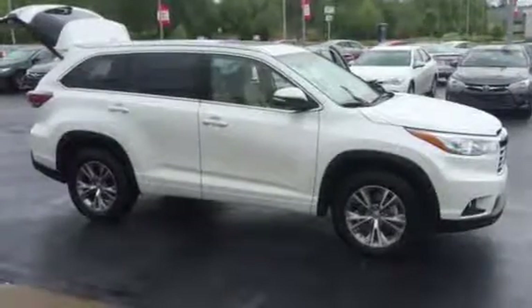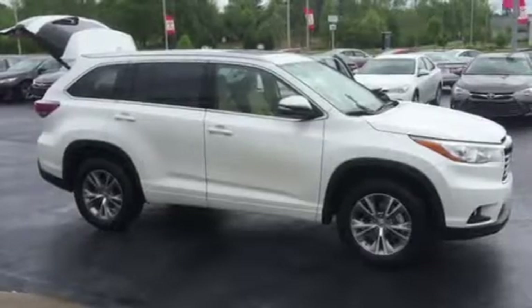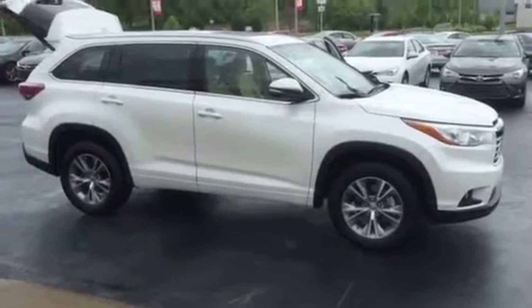Hello Tim, this is Brad at LaGrange Toyota. I want to take a moment to send you a video of one of our Blizzard Pearl Highlander XLEs we have here on the lot.